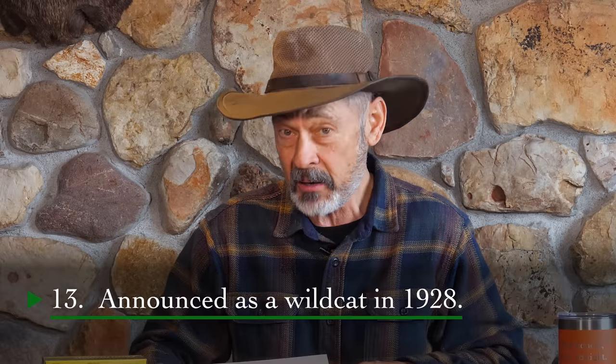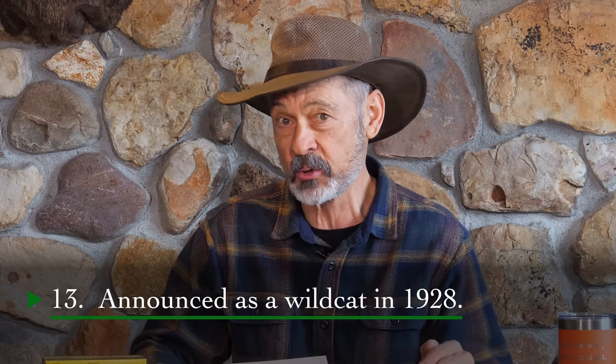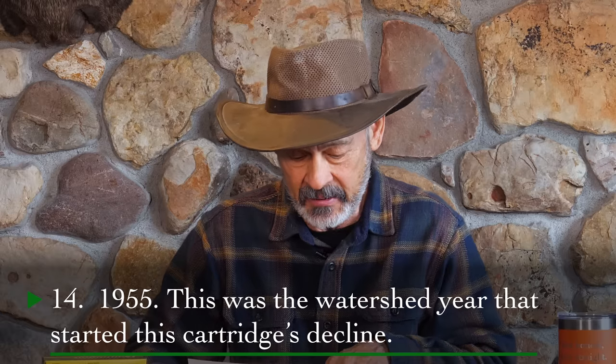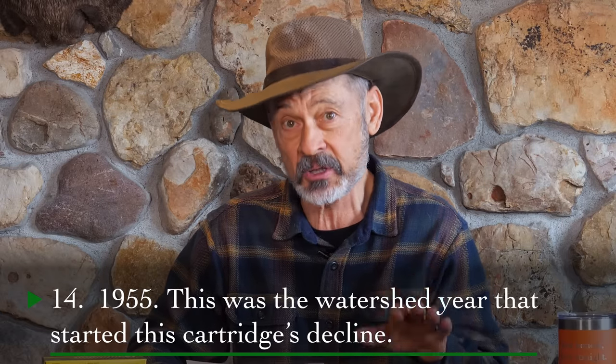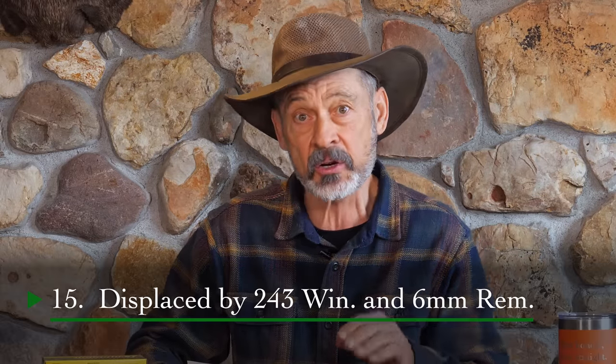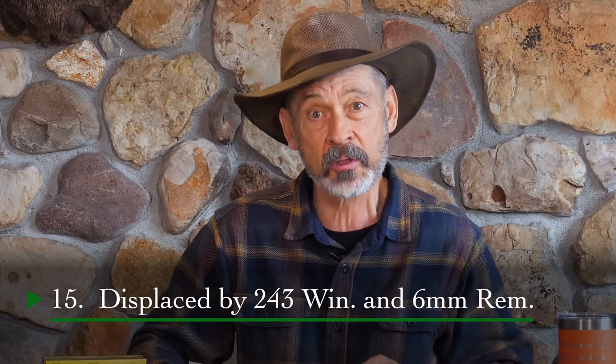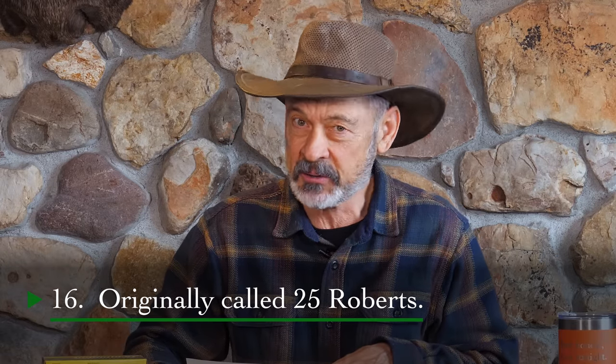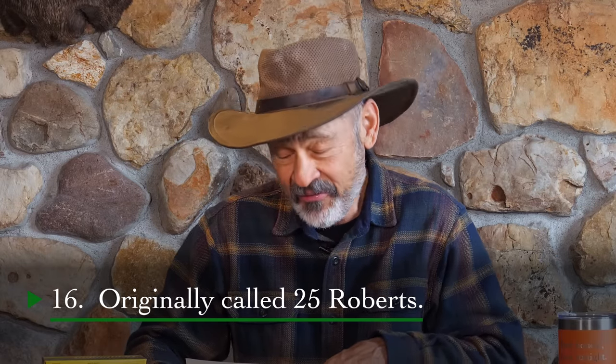Number 13, it was announced as a wildcat way back in 1928 — now we're getting far enough back there that not a lot of us are going to remember the release. Number 14, 1955 — that was the watershed year that started this particular cartridge's decline, and it was a rather steep one. Number 15, this cartridge was displaced by the new 243 Winchester and 6mm Remington. Both of those came out and this round's popularity really took a nosedive. And number 16, the cartridge was originally called — this one's going to give it away for sure — the 25 Roberts.